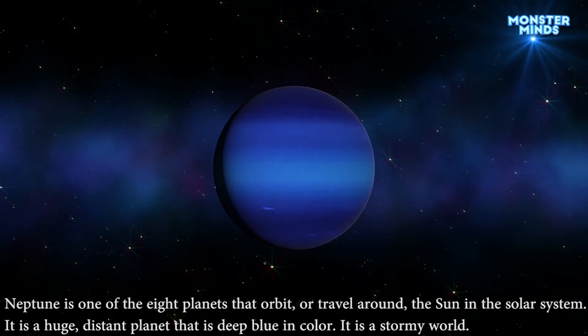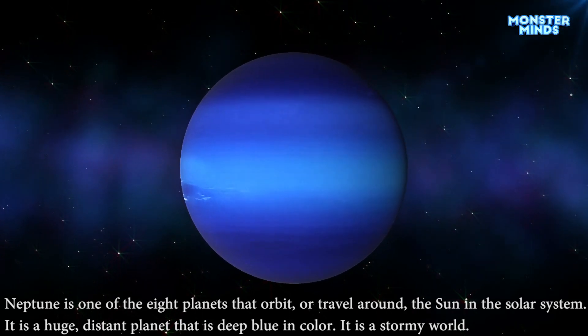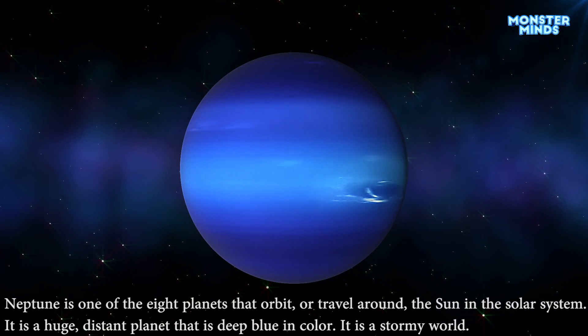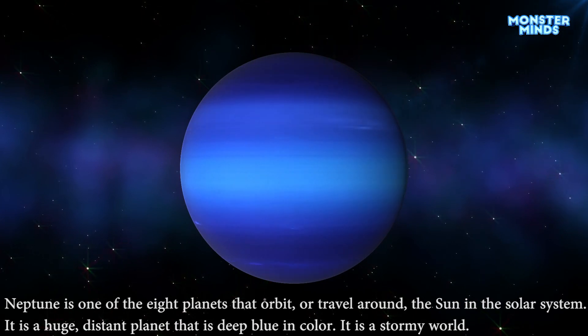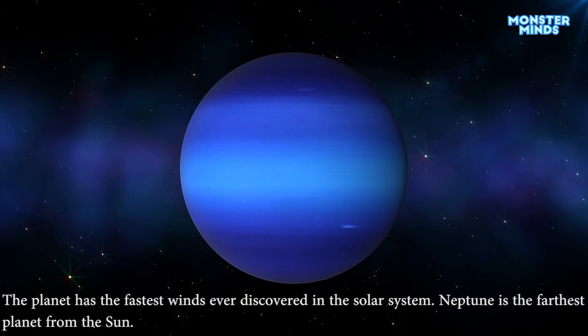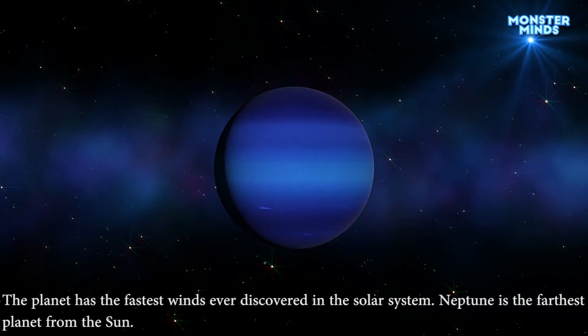Neptune is one of the eight planets that orbit or travel around the sun in the solar system. It is a huge, distant planet that is deep blue in color. It is a stormy world. The planet has the fastest winds ever discovered in the solar system. Neptune is the farthest planet from the sun.